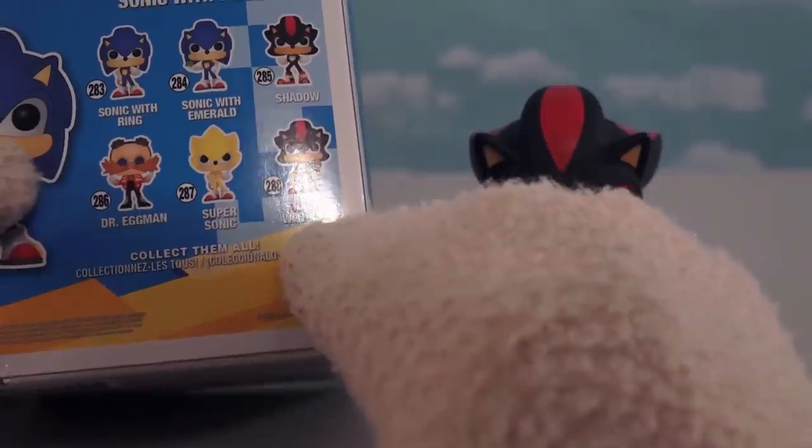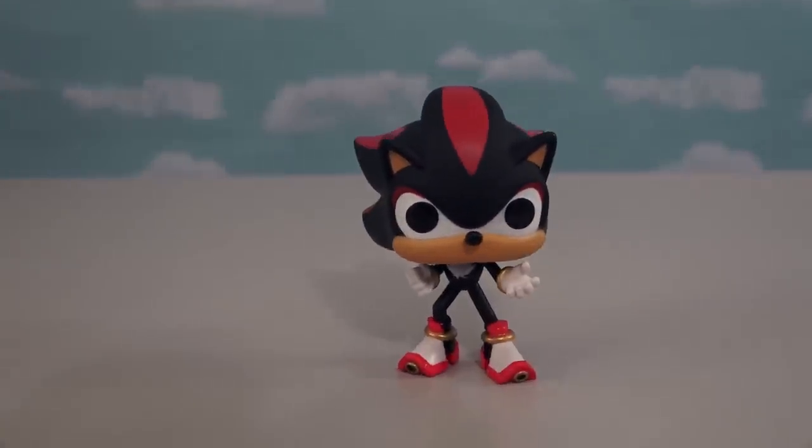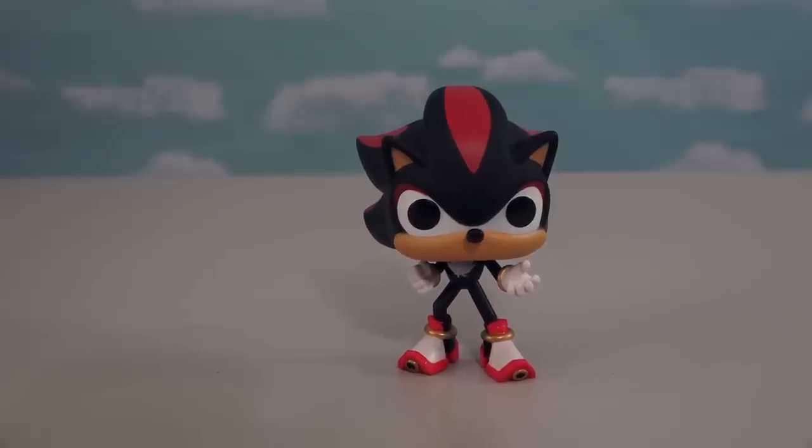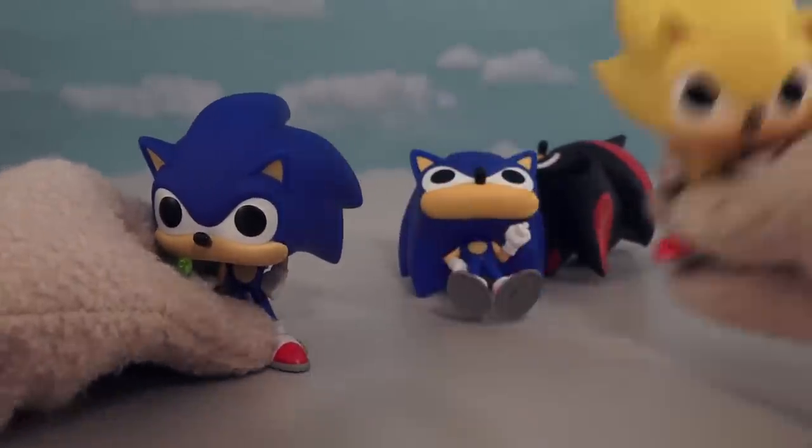We don't have this one, which is Shadow with a Chaos, but if you've got this one, you pretty much don't need the other one, because they're the exact same figure — just like how there are two Sonics. Well, three if you count this one!